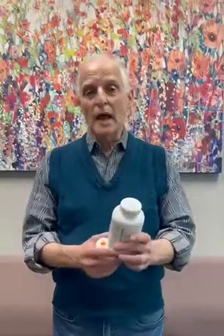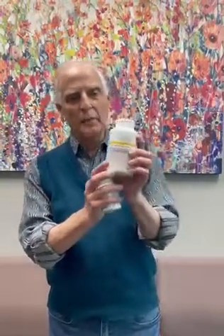Leaky gut syndrome is when your body is not assimilating all of the foods, minerals, and nutrients that you're eating or taking as a supplement. The reason for that is a compromised digestive system, and for that we use two products. One is called Pamplex.